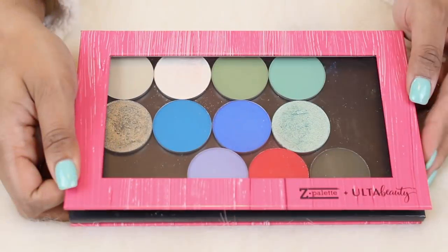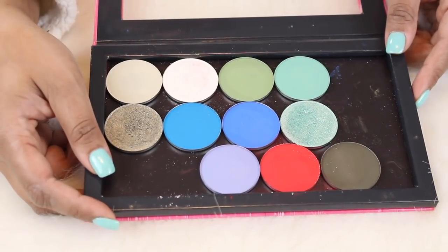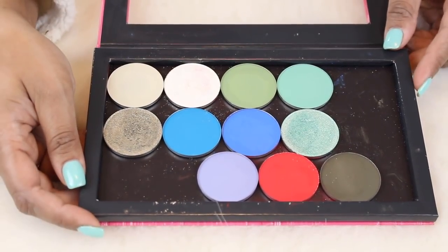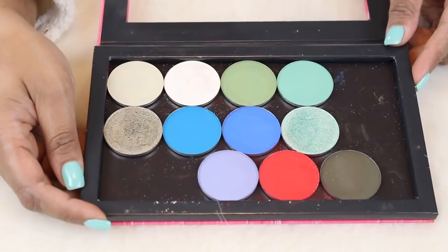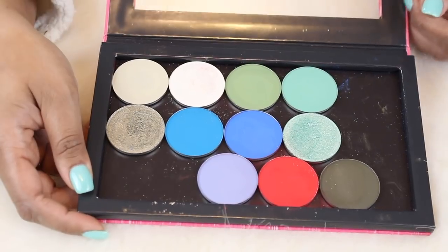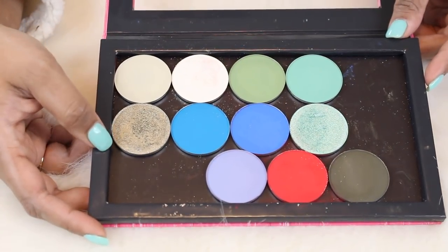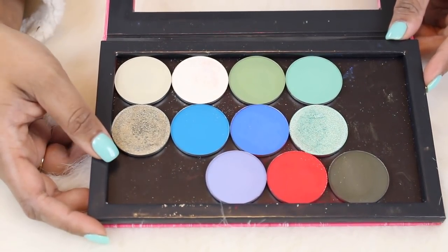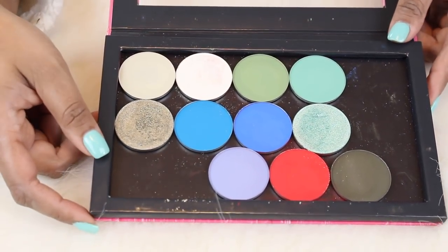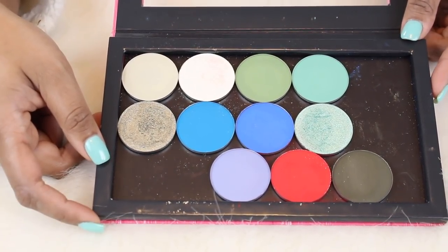The first eyeshadows I want to show you are these from Give Me Glow Cosmetics — some of their newer singles as well as ones I've had for a while. As you can see, this medium-size Z palette fits the 37mm pans, and they don't hold that many. I don't mind that and I plan on just leaving these bigger-size pans in here. I'm not sure if I'll buy more singles from them, but for right now this works for me.